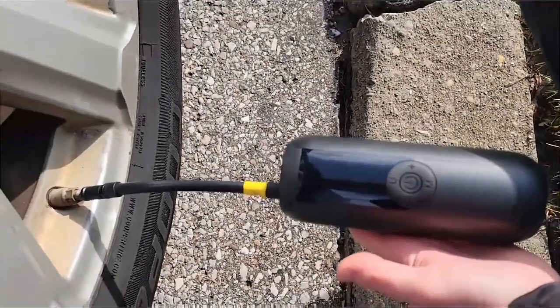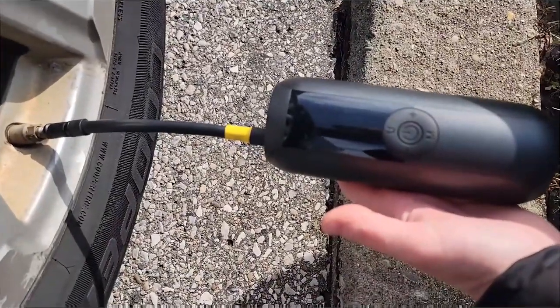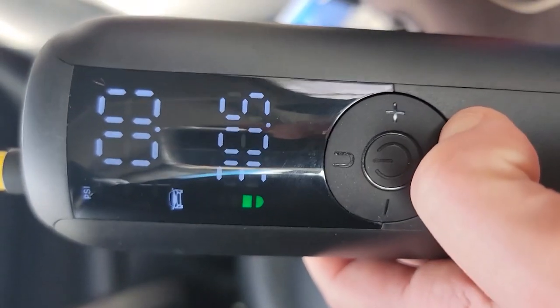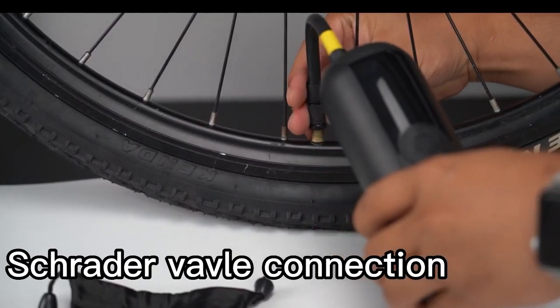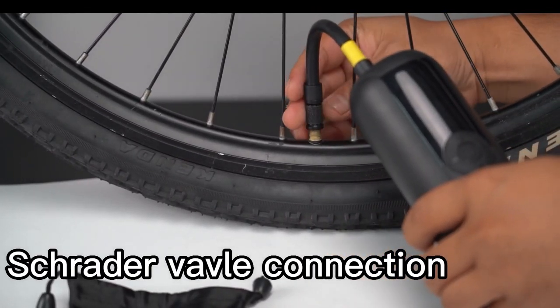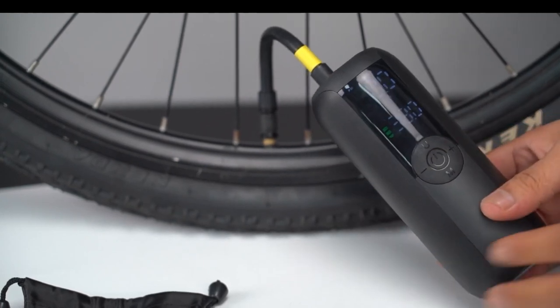Compared to other options, the Woodwind LP1 offers excellent features and performance at a great value, standing out due to its portability, reliability, and ease of use. It is a solid choice for those seeking a lightweight, efficient, and durable tire inflator.